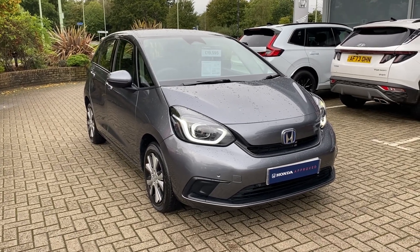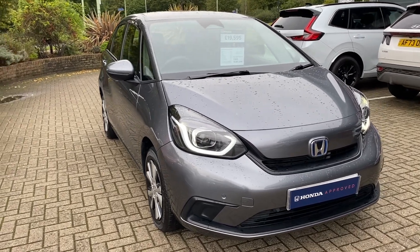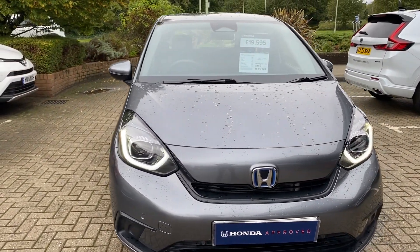Hello and welcome to John Banks Honda in Bury St Edmunds. We have taken in as a part exchange this 71 plate Jazz 1.5 Hybrid SR.